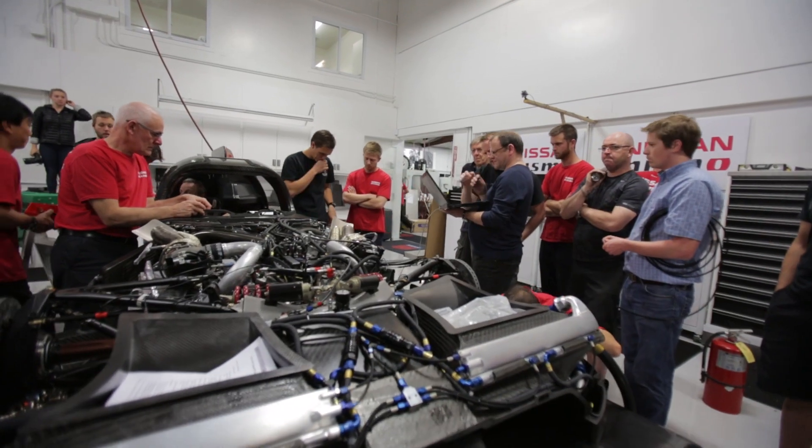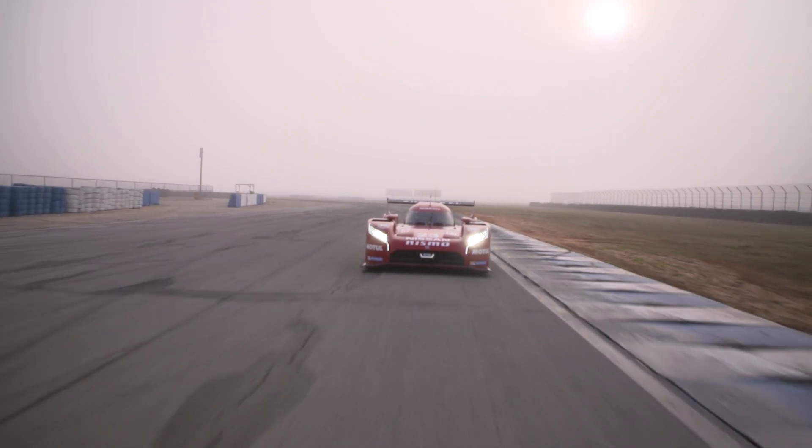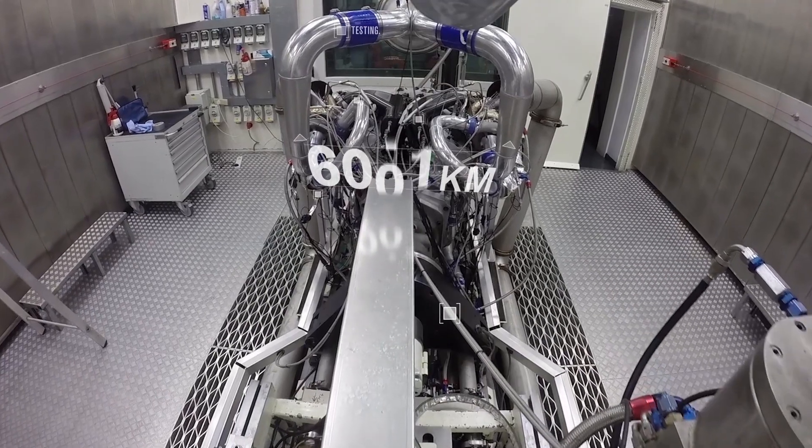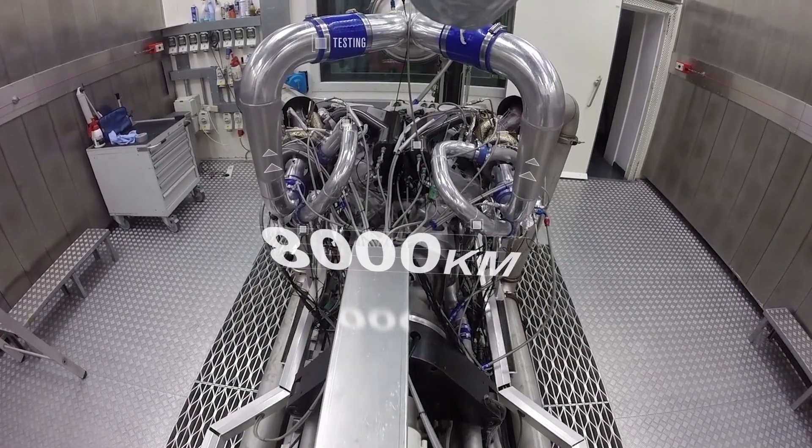At the heart of the Nissan GTR LM Nismo is the engine, which produces around 550 horsepower. The engine itself is designed for a 6,000 kilometer life. We then endurance test it to 8,000 kilometers to make sure that we find all the problems that we may see at 6,000.